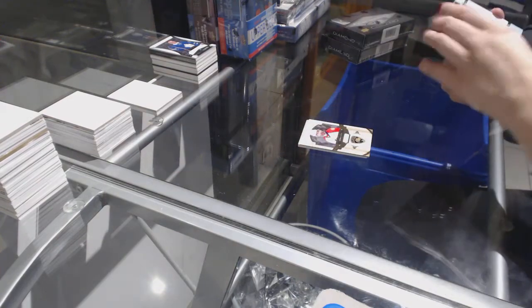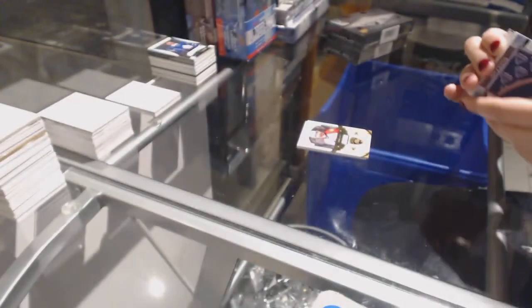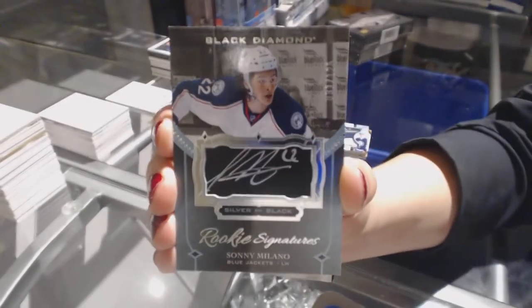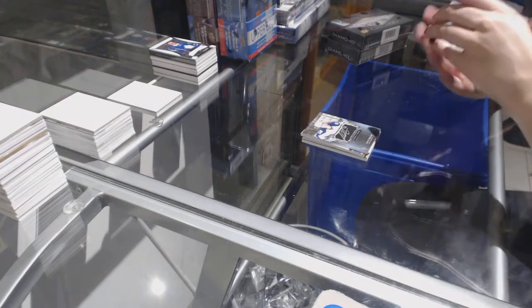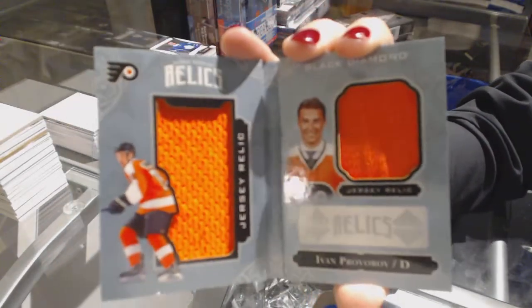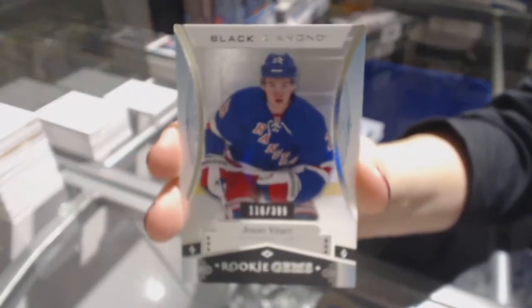We've got a Rookie Team Logo Jumbos for the Winnipeg Jets, Patrik Laine. We've got a Silver on Black Rookie Signatures numbered to /125 for the Columbus Blue Jackets, Sonny Milano. We've got a Rookie Dual Jersey Booklet numbered to /2.99 for the Philadelphia Flyers, Ivan Provorov. And a Rookie Jumbo numbered to /3.99 for the New York Rangers, Jimmy Vesey.